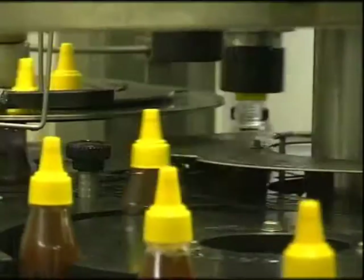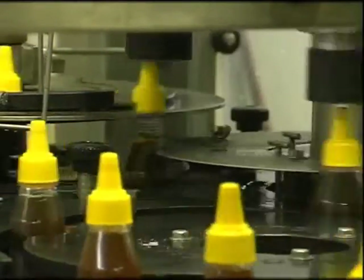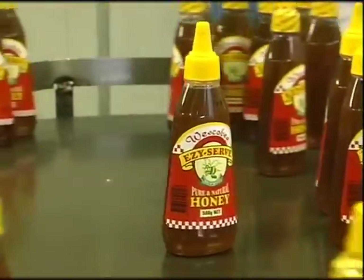Australian honey is seen in a very good light. In fact, it's regarded as the number one product around the world. They say that our climatic conditions, our purity of air, and the fact that we don't have residues puts it at the forefront of the honey industry in the world.